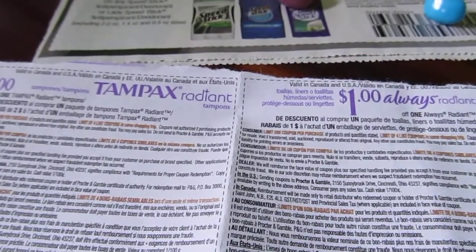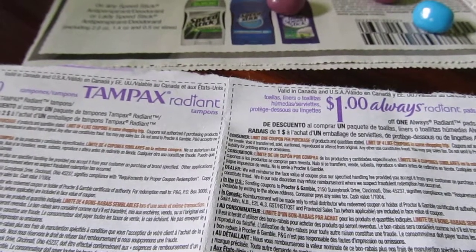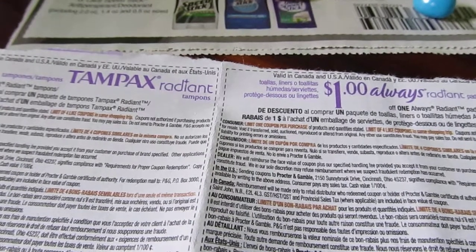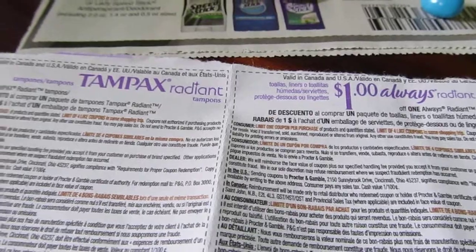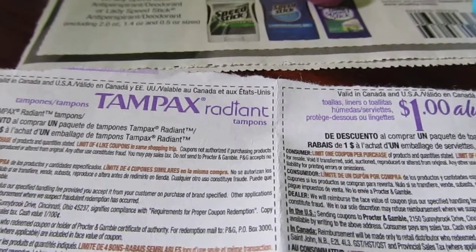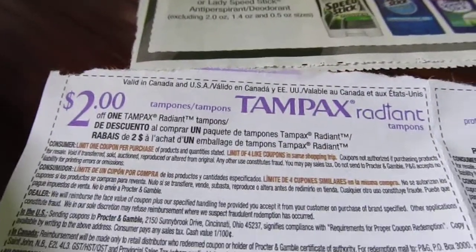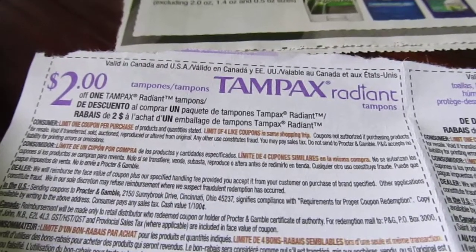The Tampax Radiant and Always Radiant tampons or liners are $3.99 — buy one, receive a $2 Extra Buck. There's a limit of one, or if you have more than one card you can utilize more than one card to do the deal several times. I have a $2 coupon that came out of the Tampax Radiant box, so mine will probably be free.